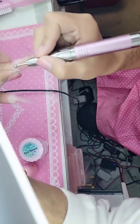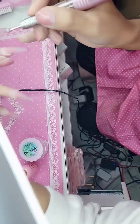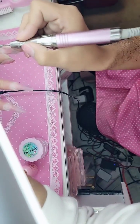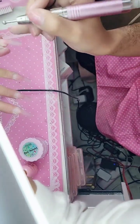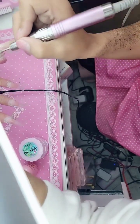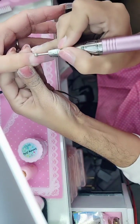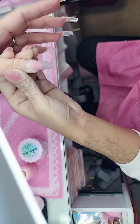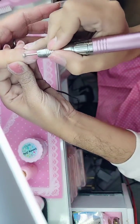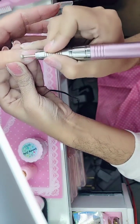We're going in with the Diamond Moon bit, just very gently filing the top surface of the nail, getting everything nice and prepped. Remember, the number one reason for a nail coming off is lack of prep. If you do not file every single inch of that nail, she's going to pop right off like a Lee press-on. Be very thorough and diligent when prepping the nail.